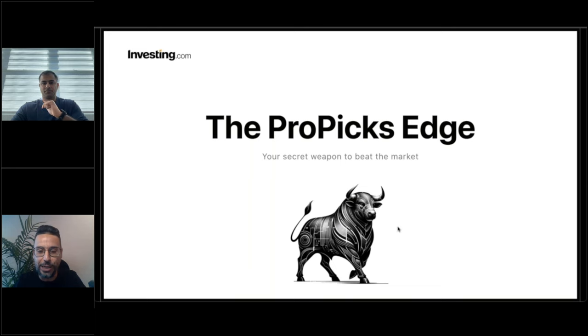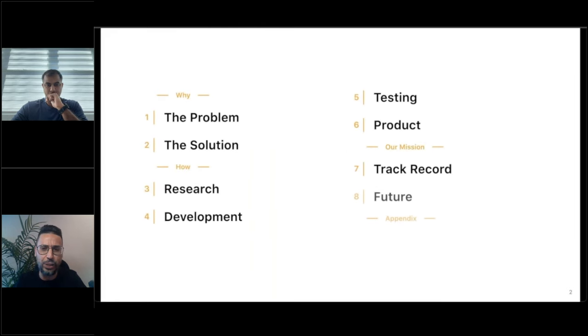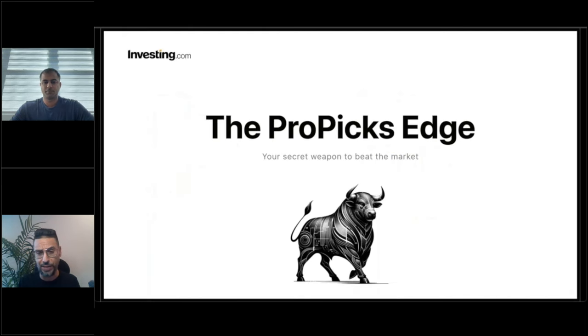The reason we're gathered here is to discuss ProPix, the new service from investing.com. As part of the ongoing journey by investing.com to allow the retail trader to gain access to tools and resources which up until a little while ago were only available to major hedge funds and institutional investors, ProPix is our latest step in democratizing financial data and financial information.